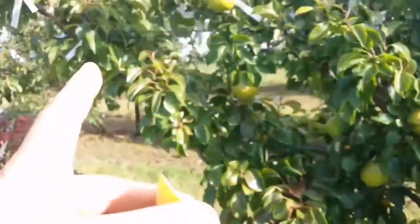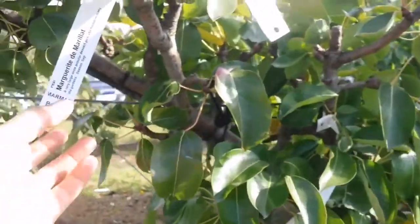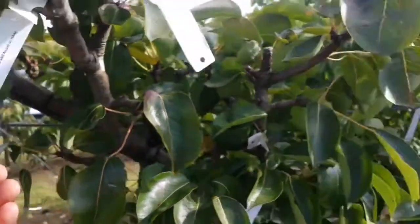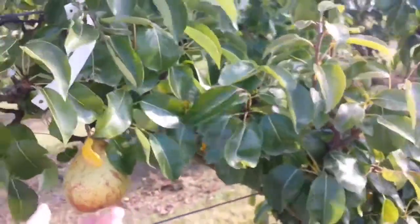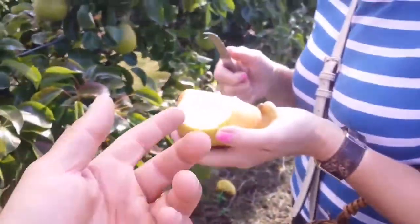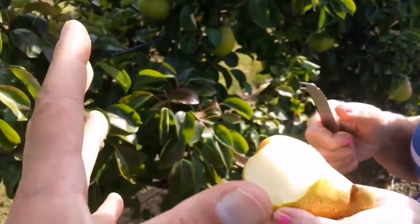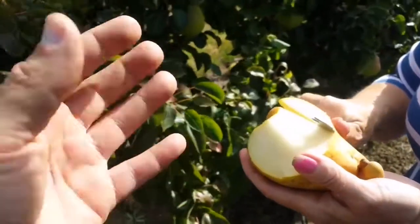This pear — Marguerite de Marillat — it's quite a pleasant pear, juicy and sweet. A little bit of a slight tannin, it's not bland. It's beautiful, spicy, juicy, refreshing.